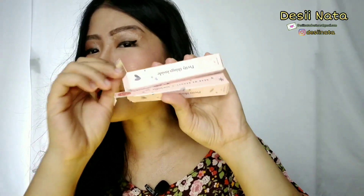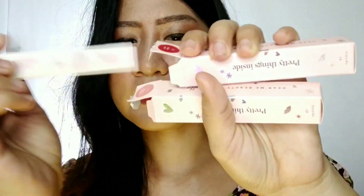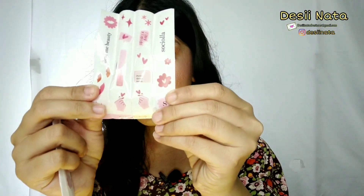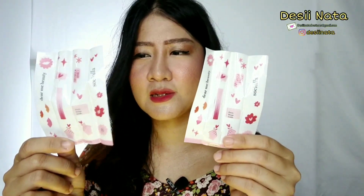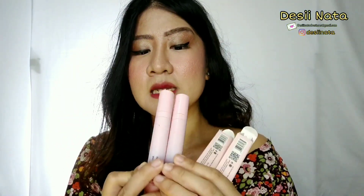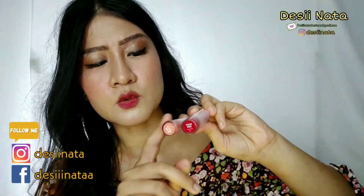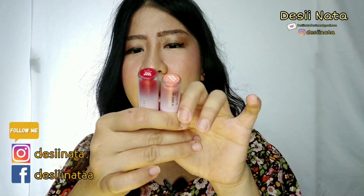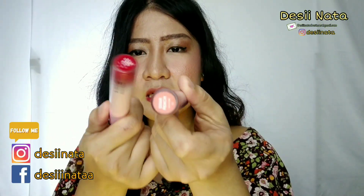Di dalam kotak ini ada sticker-nya. Setiap kotaknya ada sticker dengan tulisan 'Susiola babies' dan 'Pretty Thing Inside'. Bagus buat ditempel di motor, handphone, atau apapun. Bagian dalam kotaknya juga pink soft — kayak warna boneka. Di setiap shade ada semacam blur signature dengan warna yang sesuai, kayak Dear Peach dan Dear Me Red.